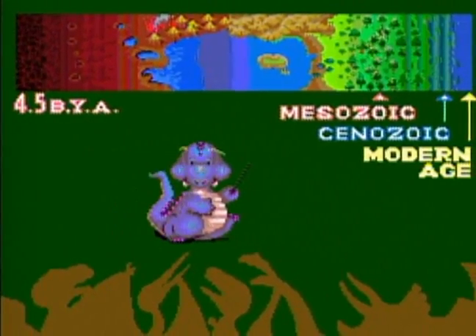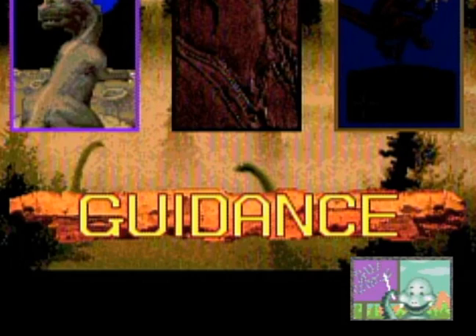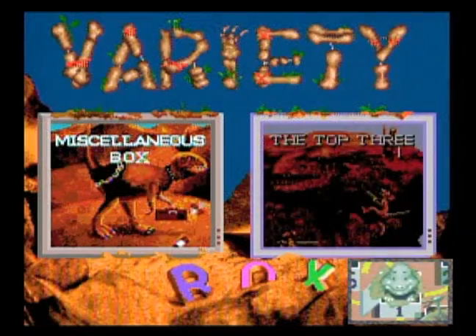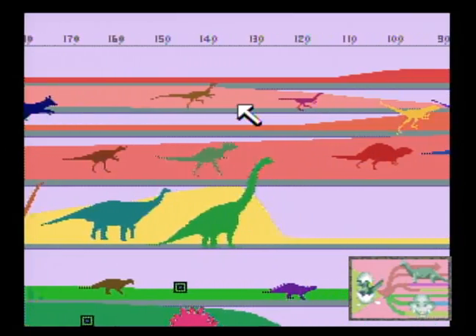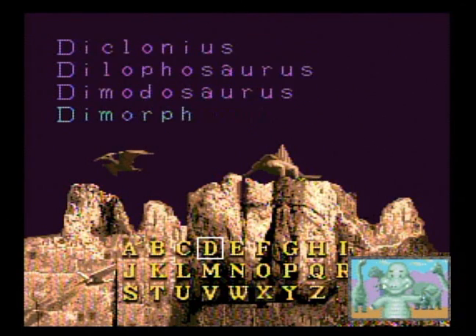Lolo pretty much pops up here and there, explaining how the handful of different modes work, which can all be selected at one giant main hub. The Guidance Mode is essentially a training segment describing navigational functions. Page-Turning Mode automatically leafs through the encyclopedia one page at a time, like reading from a book. Variety Box Mode shows you fun random dino facts. Ending Mode depicts the mysterious extinction of the dinosaurs. Tree of Evolution Mode shows the progress of evolution. And Name Index Mode allows you to retrieve information on individual dinos via a fast search.